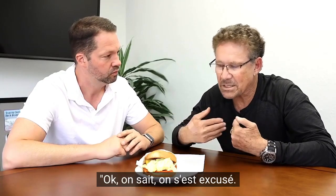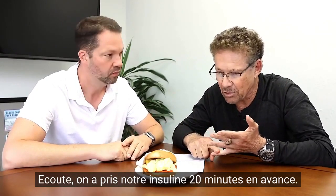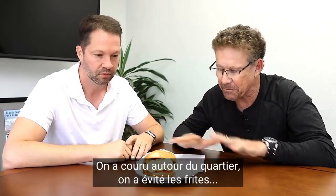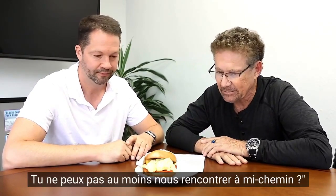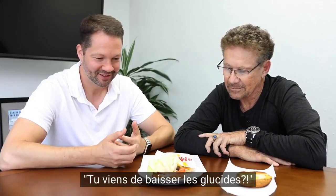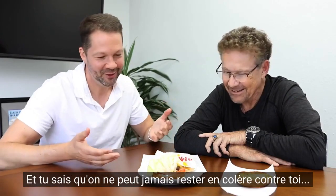We know, we said we're sorry. Listen, we took our insulin 20 minutes early. We ran around the block. We skipped the french fries. Can you just meet us halfway? Hey, did you just go low carb on us? You look amazing, and you know we can never stay mad at you. Get over here.